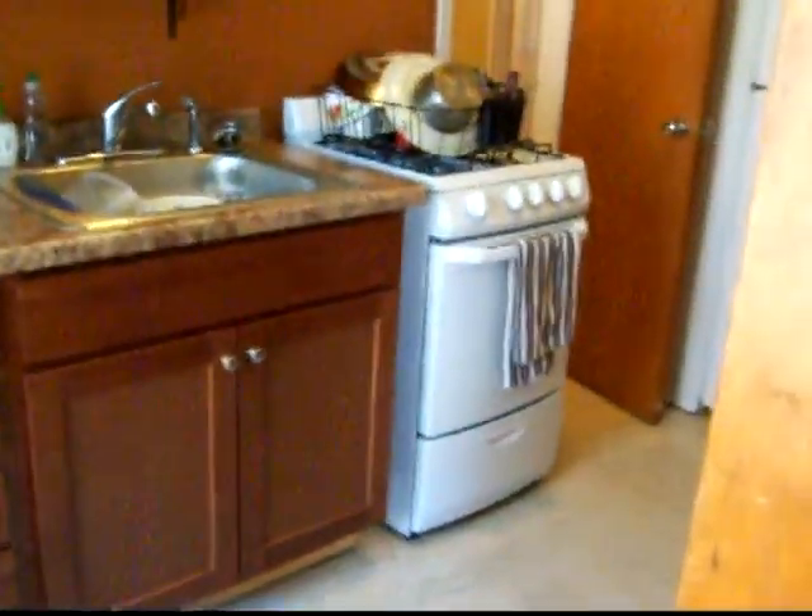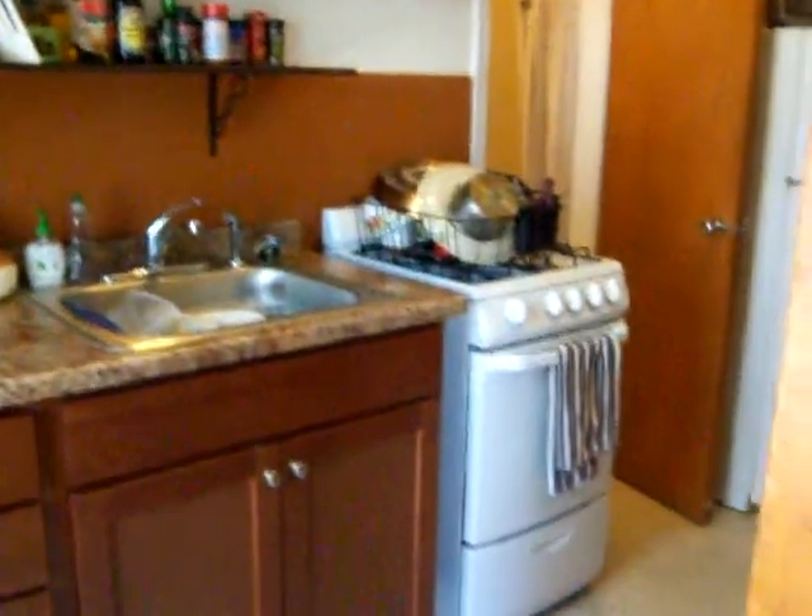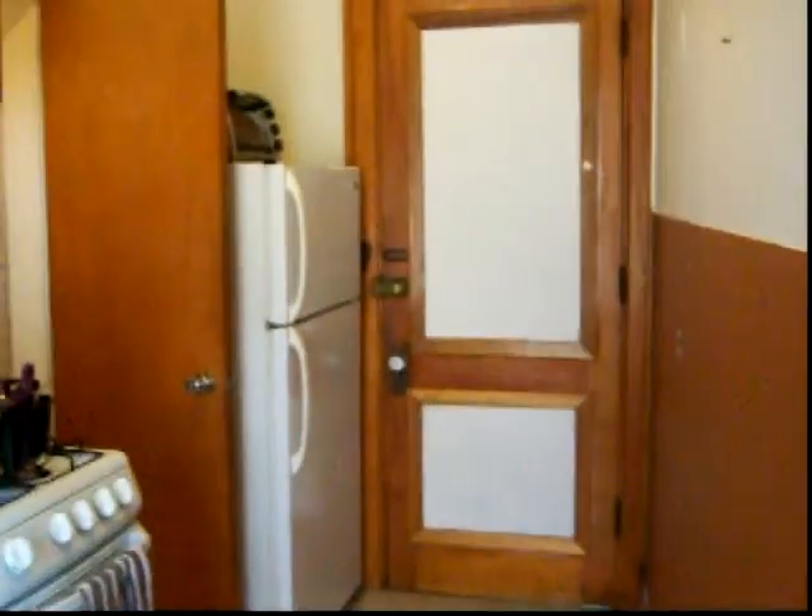We did update the kitchen a couple years ago — so new cabinets, new countertops, new stove. The fridge is a couple years old.